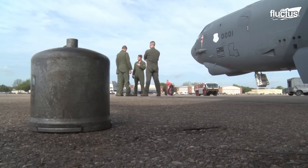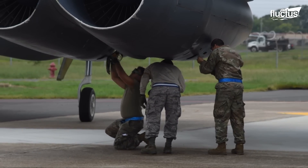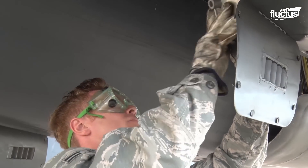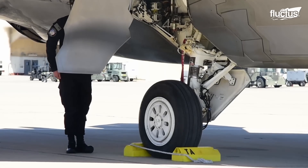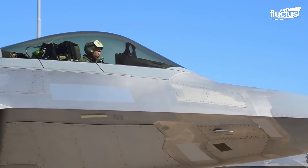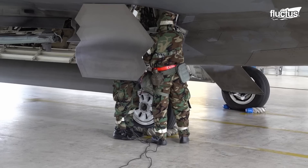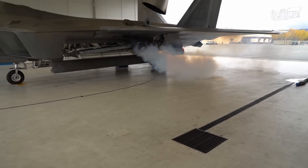Ground power units are used to start almost all U.S. Air Force aircraft. In times of haste, the B-52 uses exploding cartridges to start its engines. Most aircraft also have auxiliary power units, APUs, but APUs are less efficient, and prolonged use can drastically shorten an aircraft's lifespan. When you see an F-22 starting with its APU, it becomes apparent that compressed air from GPUs is much more effective.